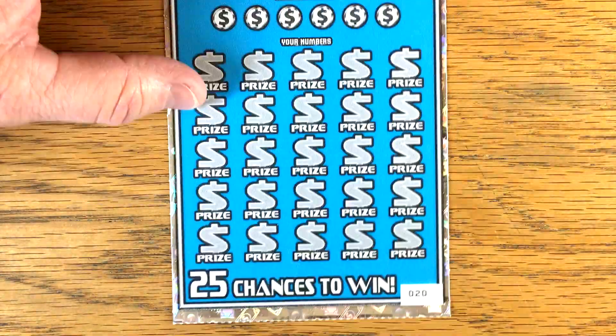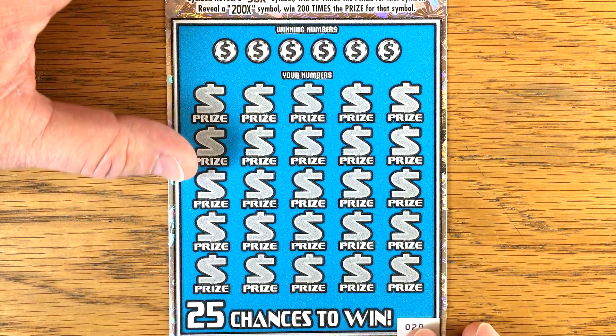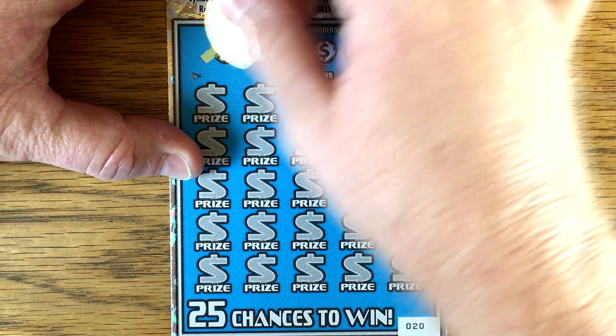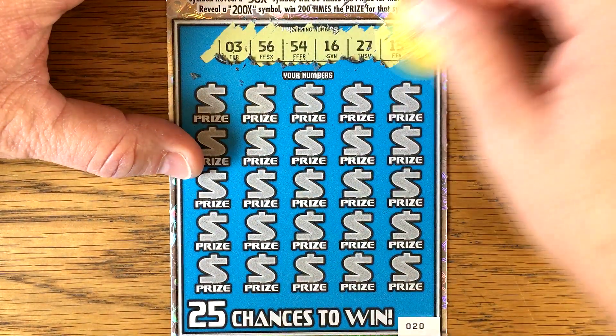Alright, match win 10, 50, or 200 times. Let's find that 50 or 200 times — I'd love to see what would be underneath it. It'd have to be big bucks, I know. Alright, we've got a 3, 56, 54, 16, 27, and a 15.